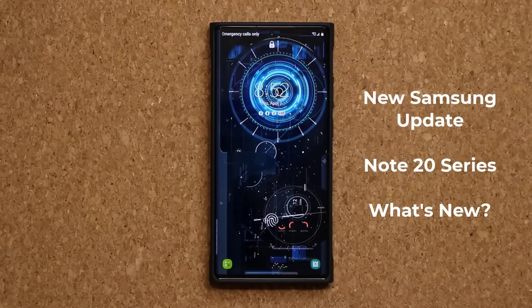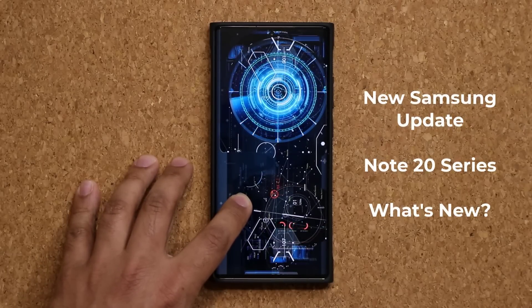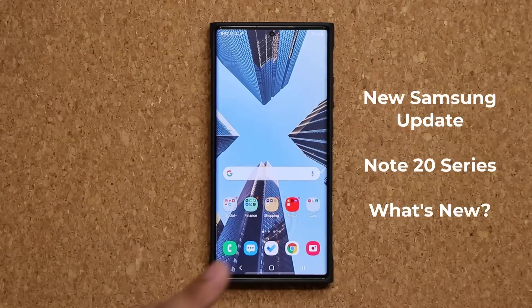Hey guys, Saki from Saki Tech. In today's video we have a brand new update for our Samsung Galaxy Note 20 and the Note 20 Ultra, so let's dive in and get started and see what this update is all about.